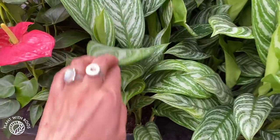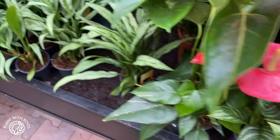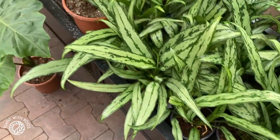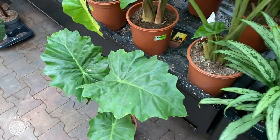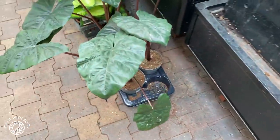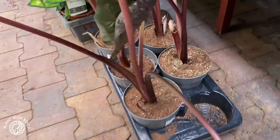Some aglaonema — somehow I'm not a big fan of them. I don't know why — I think they're also poisonous for my pets, so maybe that's why I never looked into them. Oh, I like these with the dark stems — that's beautiful. Yucatan princess.